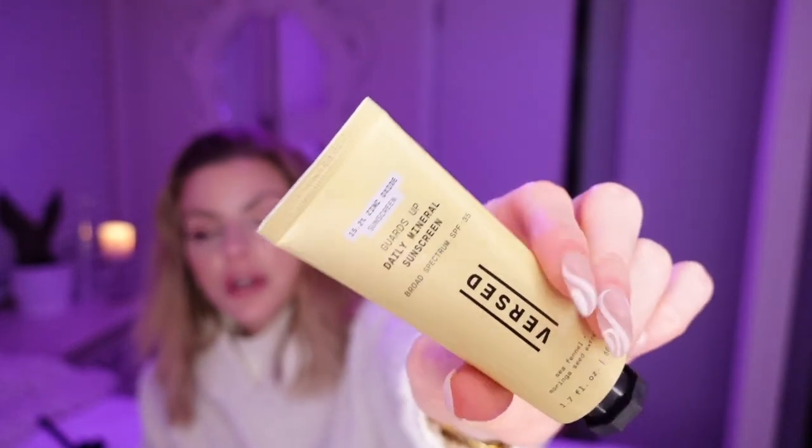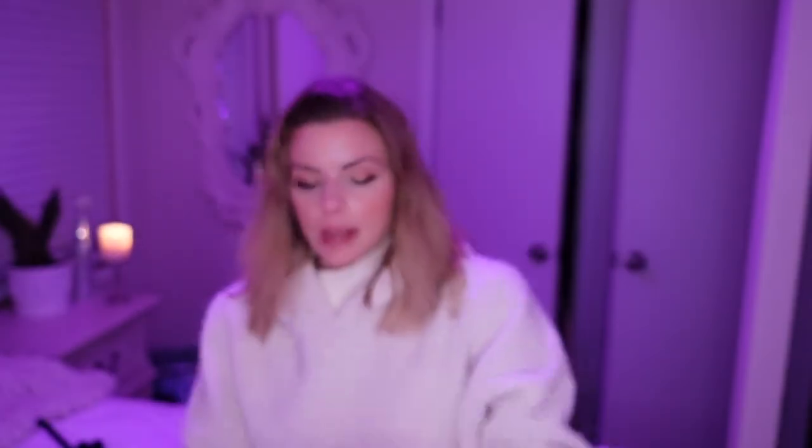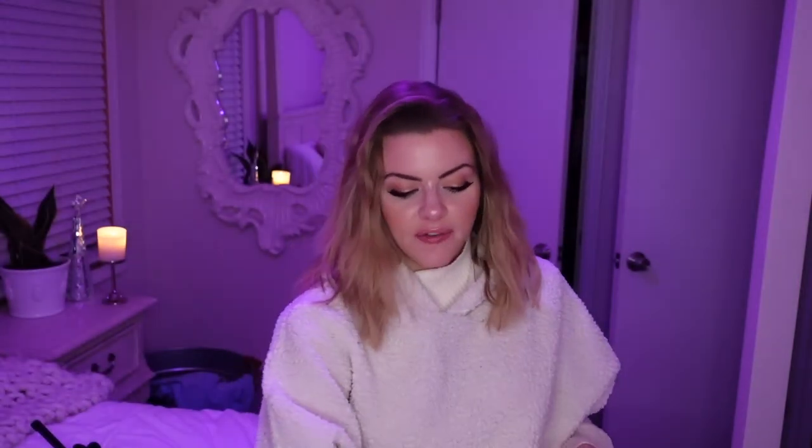Let's talk about this sunscreen — I did mention this in my skincare cabinet video as well. This is Guards Up by Versed, SPF 35 Mineral Sunscreen. I just absolutely love it. The packaging is amazingly cute. The formula is fully zinc, but it's slightly peach or slightly nude, so it doesn't leave a white cast on me and it dries completely matte. If I put it over a moisturizer that's a little more oily, it won't pill as much, because it definitely pills. But a lot of physical sunscreens that dry matte are going to pill, so if you add a little moisturizer underneath, it shouldn't pill as much. I'm really excited about this.